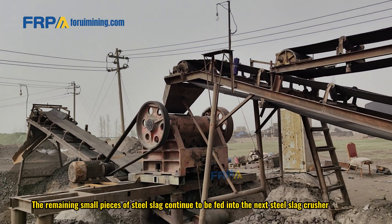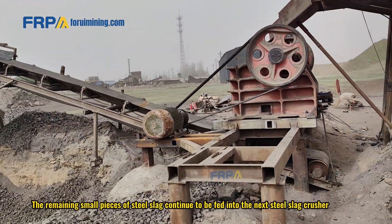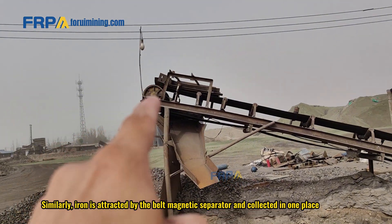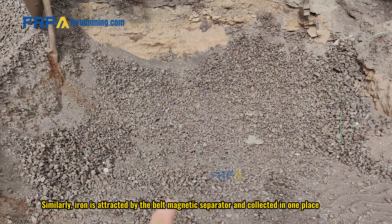The remaining small pieces of steel slag continue to be fed into the next steel slag crusher. Similarly, iron is attracted by the belt magnetic separator and collected in one place.